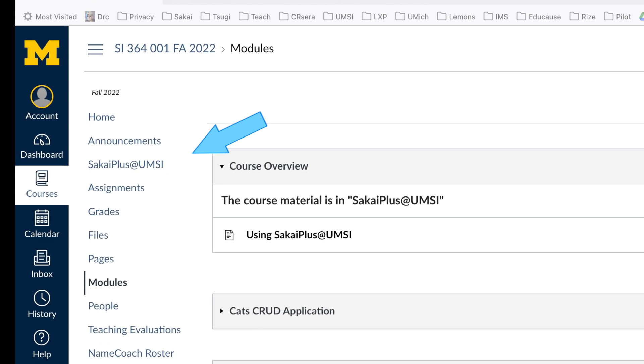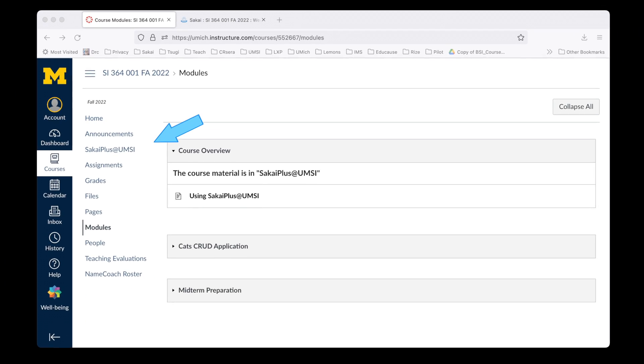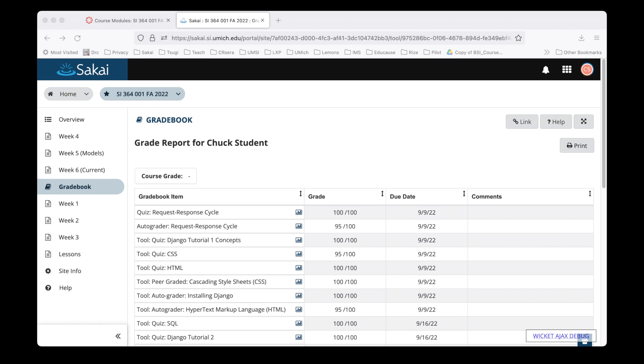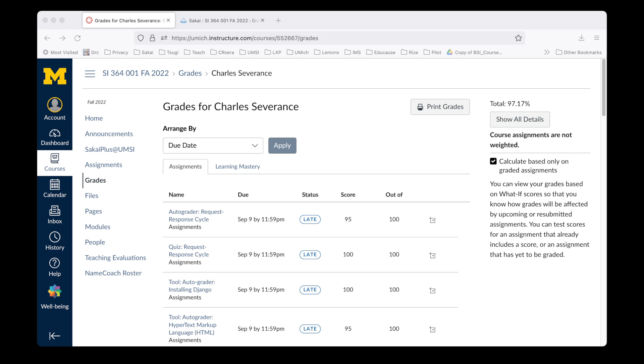A demonstration of Sakai Plus takes about 15 seconds. Once Sakai Plus is installed in your LMS, a single click launches Sakai Plus in a new tab. In that new tab, you simply teach using any and all Sakai features. In the background, Sakai Plus keeps the rosters and gradebook synchronized.